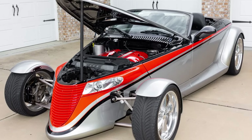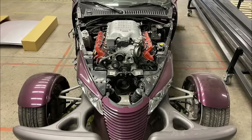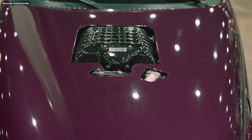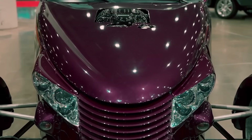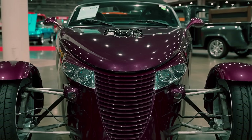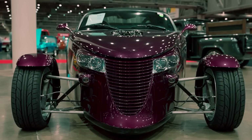Boom — LS. Boom — Hemi. Boom. Even a 700 horsepower Hellcat was squeezed under that tapered hood. Turns out it was the height problem, not the width. And so, if I were a dictator, I'd have a nationwide push to have every Prowler vaccinated against the COVID V6.